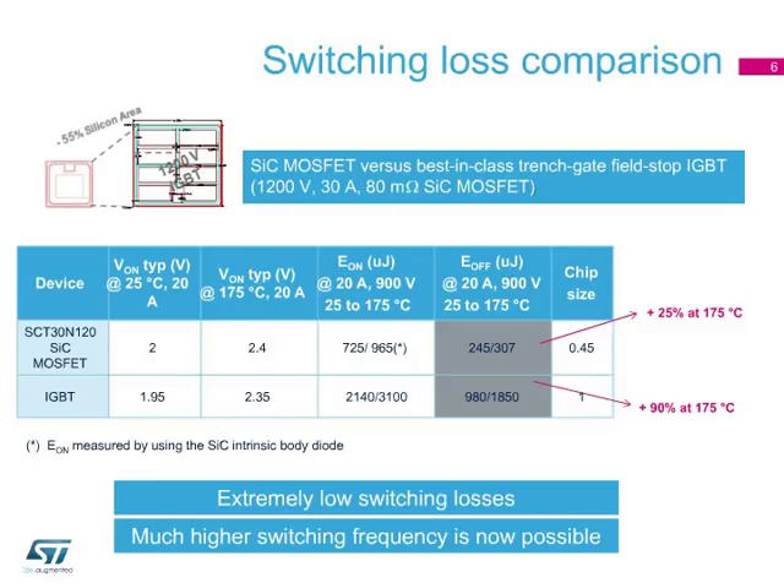In addition, the variation of E-on and E-off with temperature is very small. For example, the E-off of the SiC MOSFET increases by only 25% as the temperature rises from 25 degrees Celsius to 175 degrees Celsius, while the E-off of the IGBT increases by 90%.